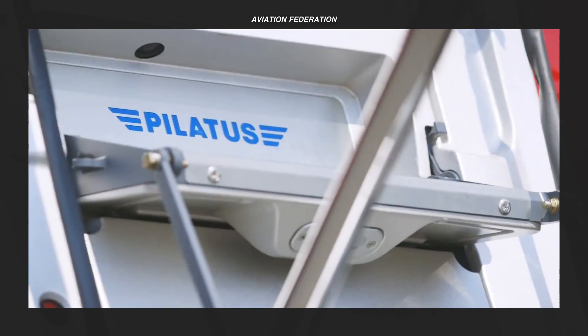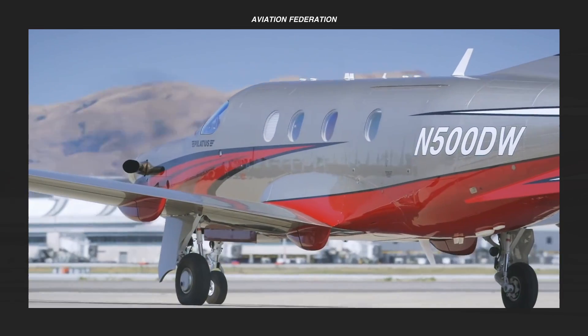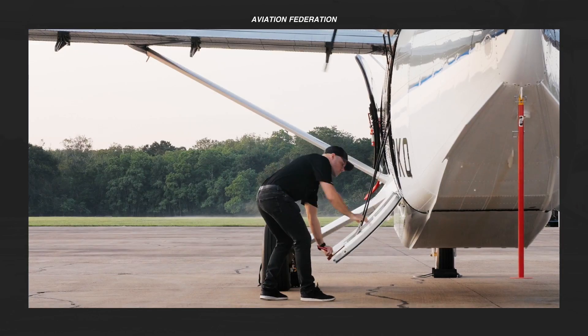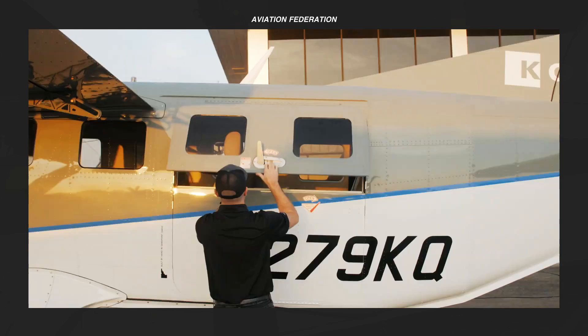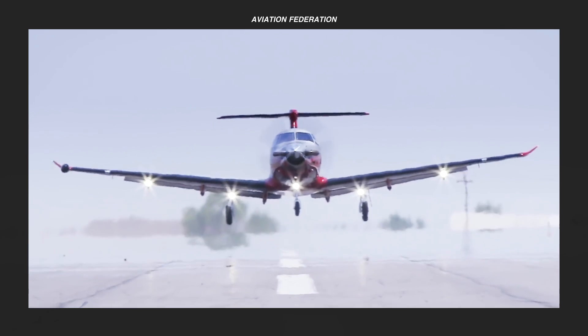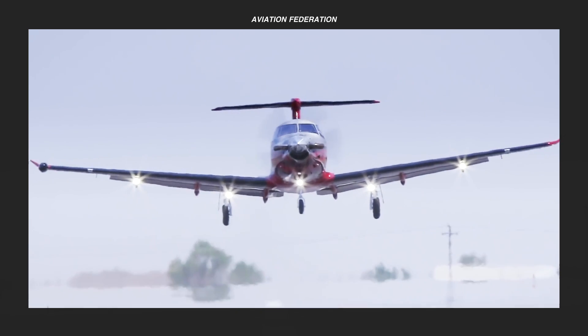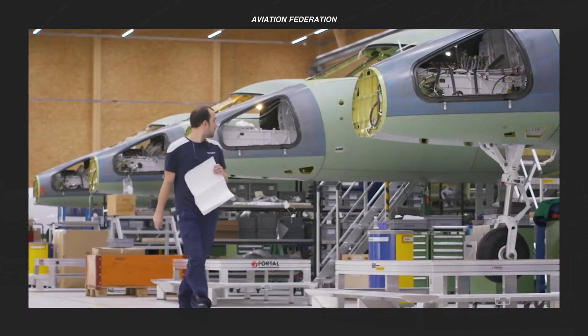Buying a personal aircraft is a huge decision because these big-ticket items require hefty operational expenses. Despite their traditional propellers, turboprops provide a great power-to-weight ratio compared to the much cheaper piston engines. While jets may be able to fly at higher altitudes, they can be inefficient when it comes to fuel consumption.